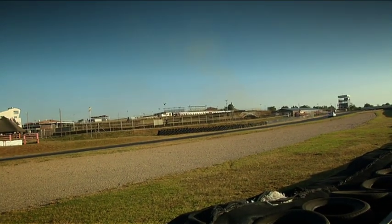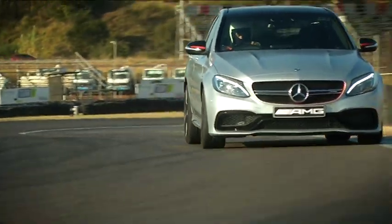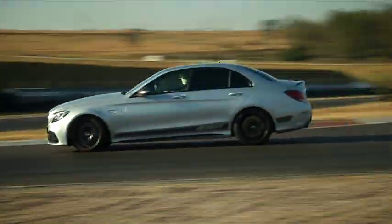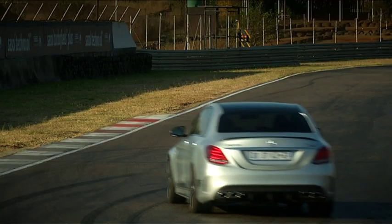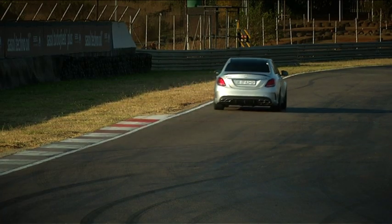Just like Mayweather and Pacquiao, each fighter has his own fan base and unique style. For the AMG sub-brand, the C63 is vital — it's their volume seller. A lot of consumers associate the AMG brand with the C63. And that soundtrack, which was always such a distinctive part of this car, they've somehow managed to retain it even though it's running the four litre twin turbo power plant.